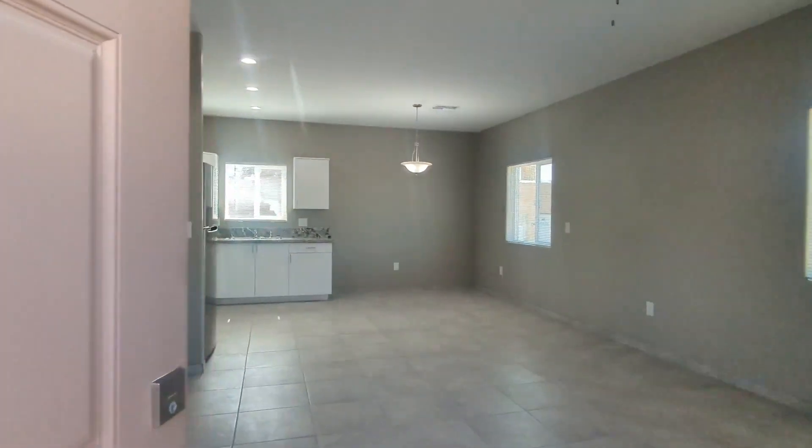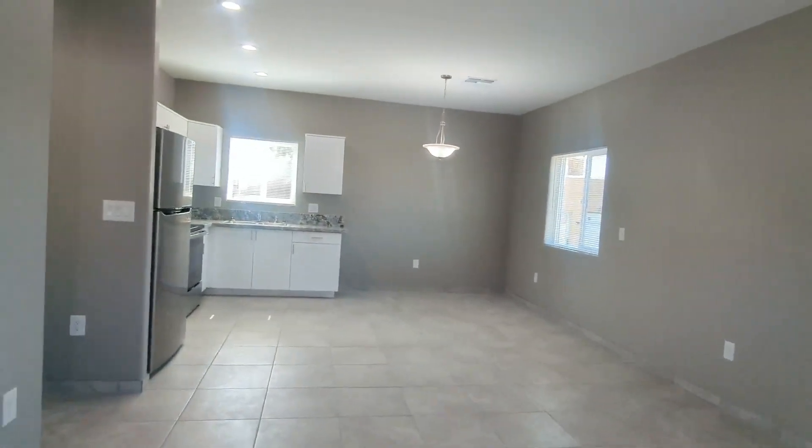Welcome, I'm Emma with Habitation Realty. I'm going to be showing you a three-bedroom, two-bathroom home. So here's the front.